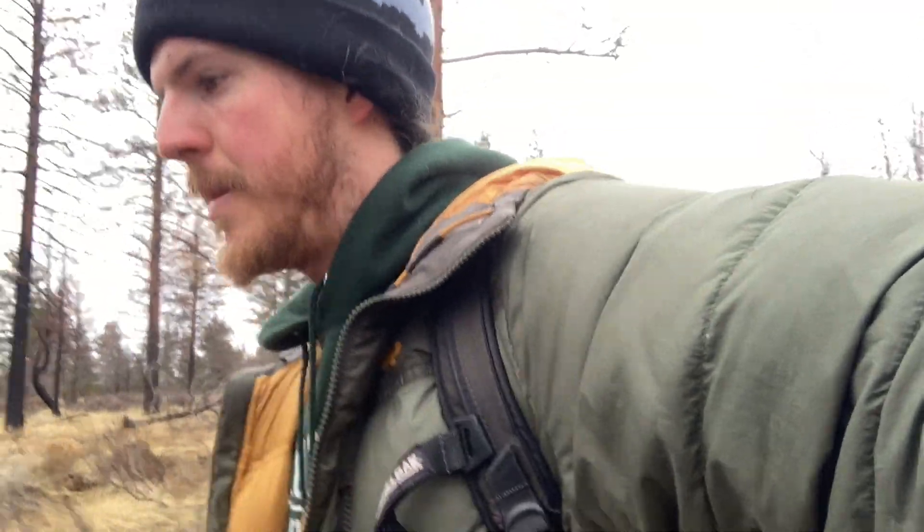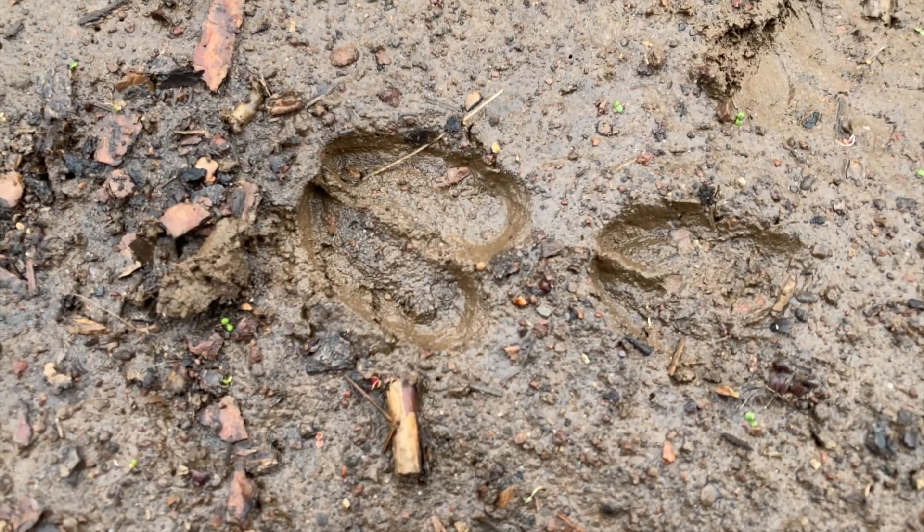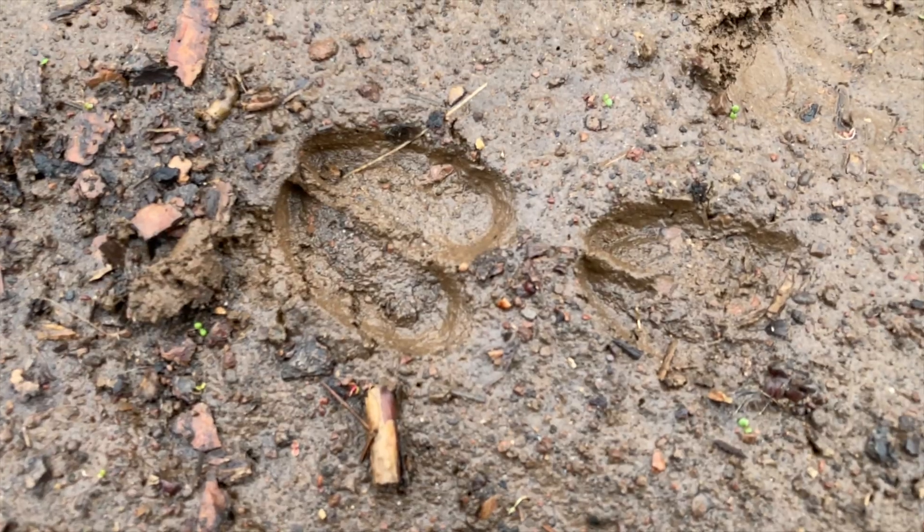Something else you can think about is whether this is a male or female deer. I'm noticing that one track is significantly larger than the other. The larger track is going to be the front track of the animal and the smaller one is going to be the hind. Many animals follow that pattern — cats, dogs, and hoofed animals — because they carry more of their weight in the front of their body, whether that's the organs, the head, or any antlers in the case of a buck. That's my guess for these tracks, but definitely not 100%.